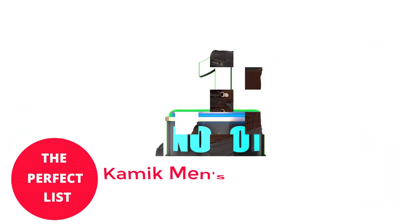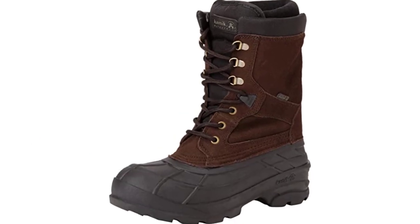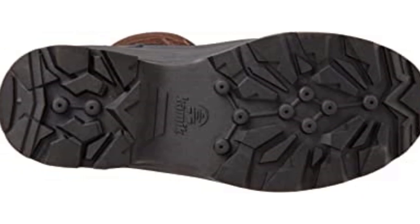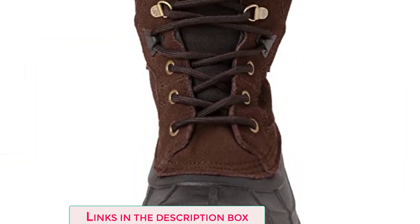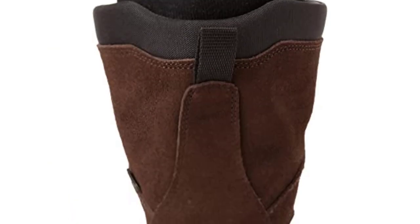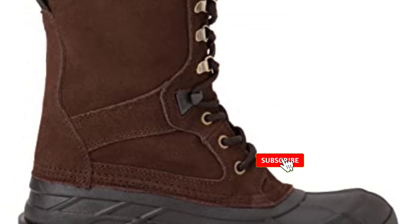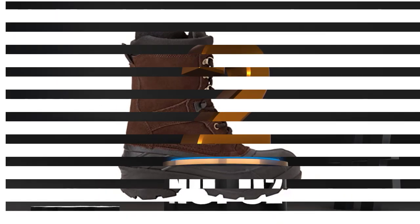Number 1: Kamek Men's Nichant Plus Boot. The Nation Plus from Kamek doesn't stand out in any single category, but it fulfills all the criteria for a good low-cost alternative. The traditional design features a thick rubber sole for waterproof protection and a thick leather upper for durability. The removable liner's 200-gram foam-like Thinsulate insulation provides warmth, and the tall cut effectively shields your feet and lower calves. The Nation Plus will keep you warm while walking or shoveling snow in temperatures much below zero if you wear them with some thick socks.